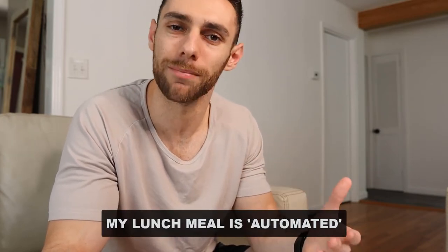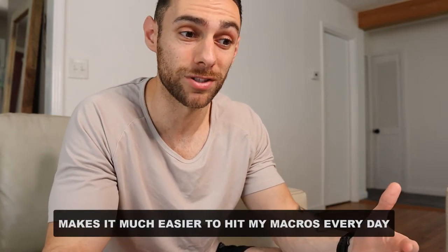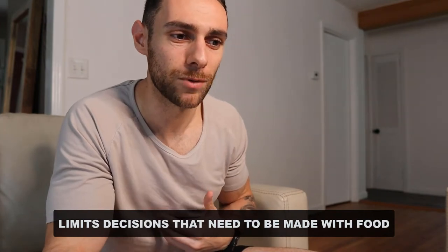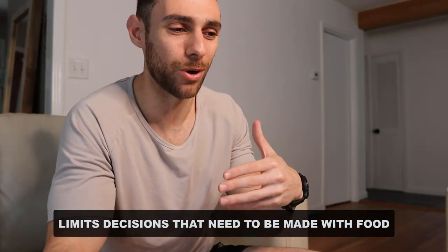Fast forward a few hours, and that's when my first actually cooked meal comes into play. This is a meal that I consider automated, meaning I have some variation of this meal pretty much every single day. What that allows me to do is make it even easier to hit my macros — if I'm only having two meals in the day and one of them is always the same, it becomes very easy and repetitive to hit your macros. It limits decisions that need to be made throughout the course of the day. If you have meals that are automated in some variation, it makes it really easy to remove the guesswork from your nutrition.